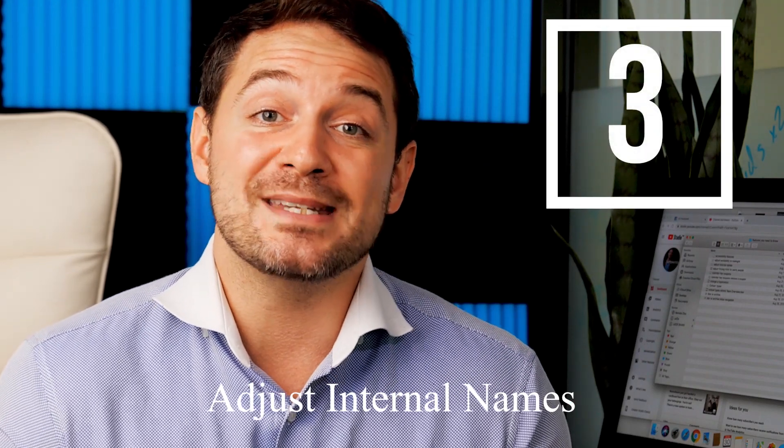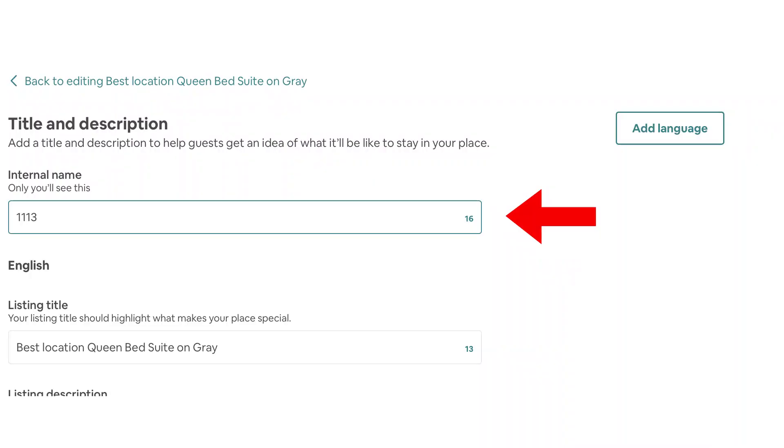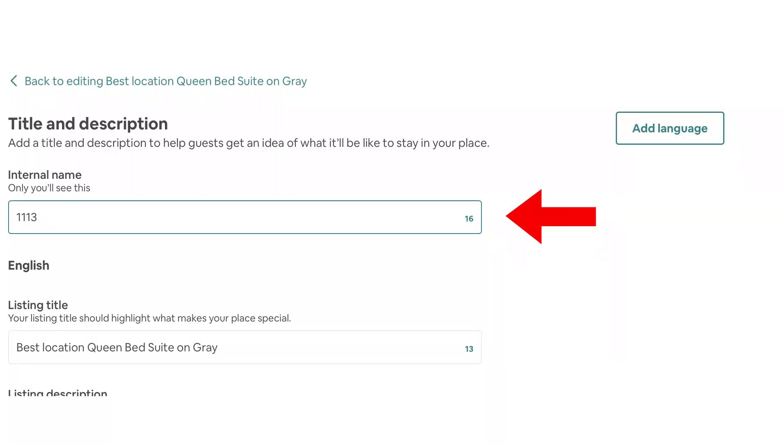Number three is the internal name feature, which requires at least six listings — just like having a multi-calendar or custom nightly rate discounts. Once you have that number of listings, extra features unlock. The internal name helps you organize all your listings. If you have a co-host or team member managing your account with 20 listings and incoming messages, you can include the apartment number, building name, and city code so your assistants can read a message thread and immediately have context without having to search for the listing.